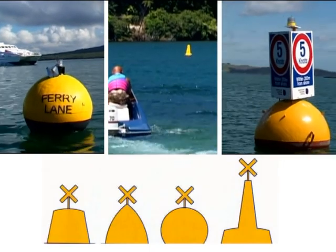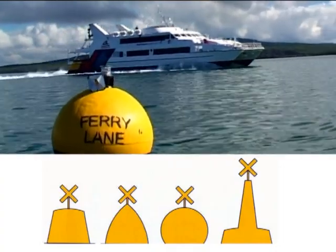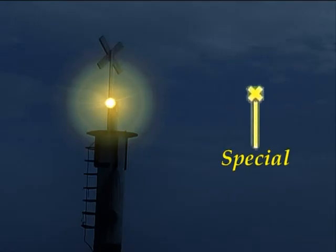Special marks are always yellow. They indicate features such as spoil ground, underwater pipelines or a mooring area buoy. Special marks may have a yellow cross on top and a flashing yellow light.